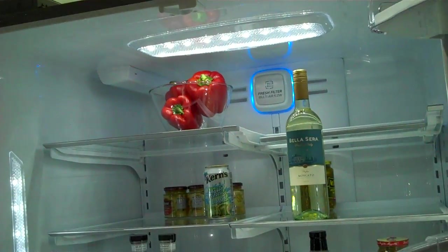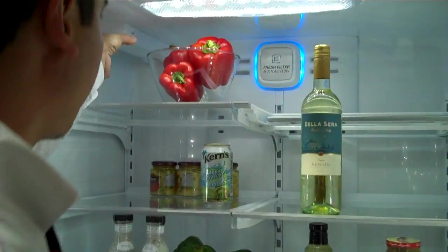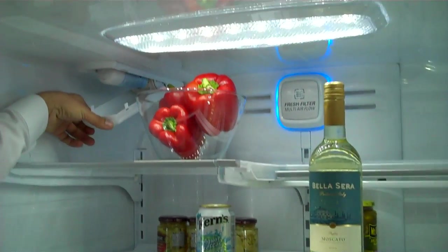And the water's filtered? Yes, we do have a water filter up here, so you're going to have filtered ice and filtered water at the same time.